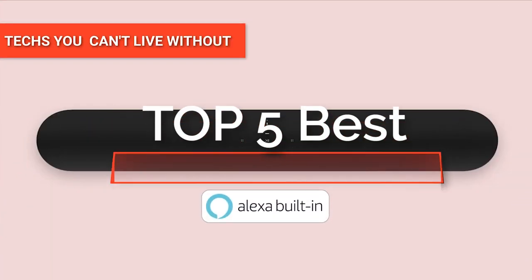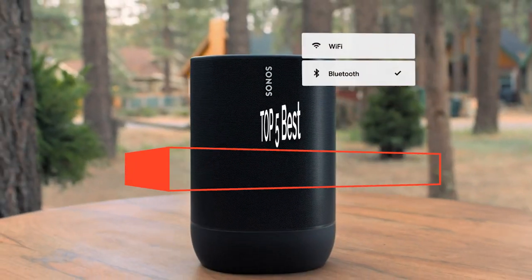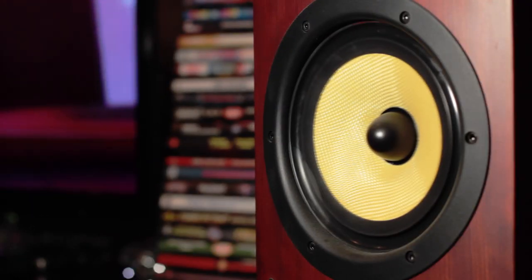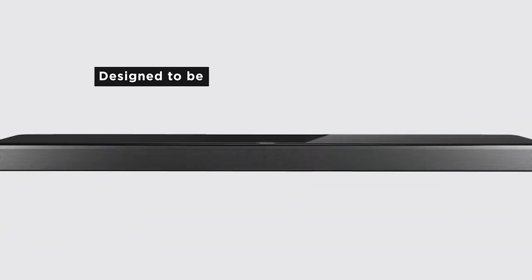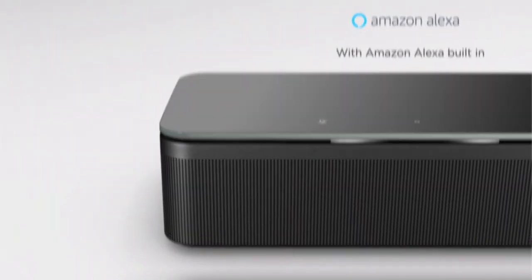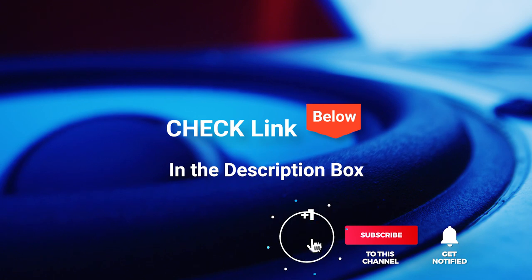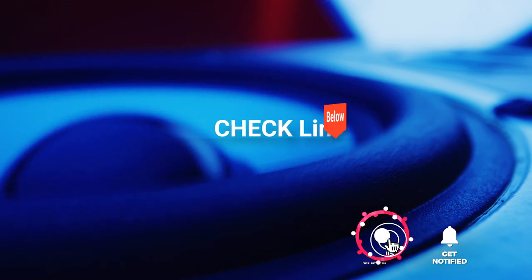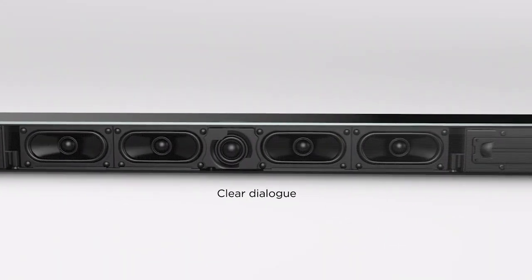Hey guys! In this video, we're going to look at the top five home theater systems available on the market today. We made this list based on our own opinion, research, and customer reviews. We've considered their quality, features, and values when narrowing down the best choices possible. If you want more information and updated pricing on the products mentioned, be sure to check the links in the description box below. So, here are the top five best home theater systems.